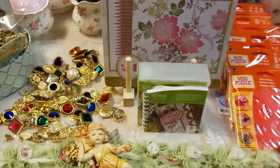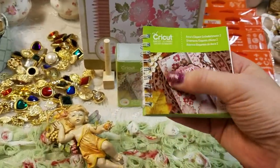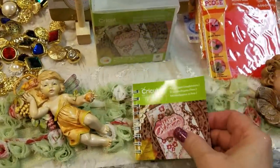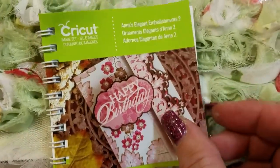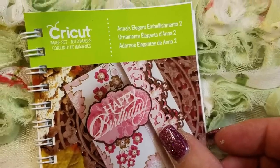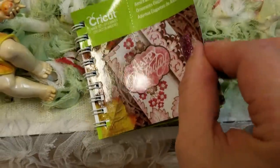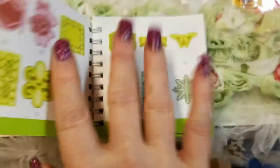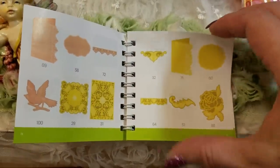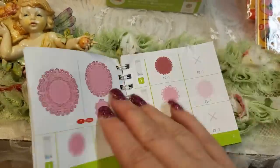The next thing I have — I don't know if you guys buy or have seen Anna Griffin's merchandise as far as the Cricut is concerned — but this is my favorite all-time Cricut cartridge. It is Anna's Elegant Embellishments 2. This is packed because Cricut has started cutting back on the amount of merchandise or photos you can actually use. They used to come with like 700 prints, and now it's usually just 50. But this one is jam-packed full of things.